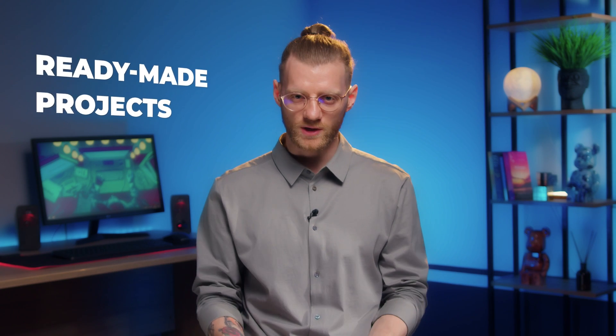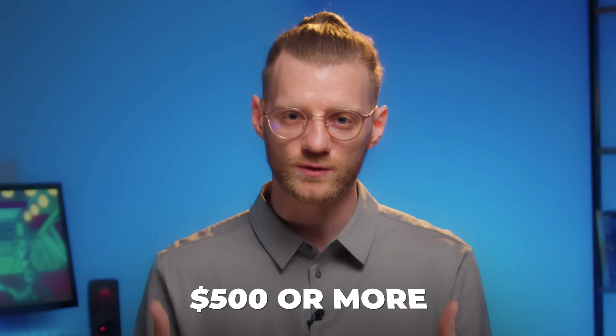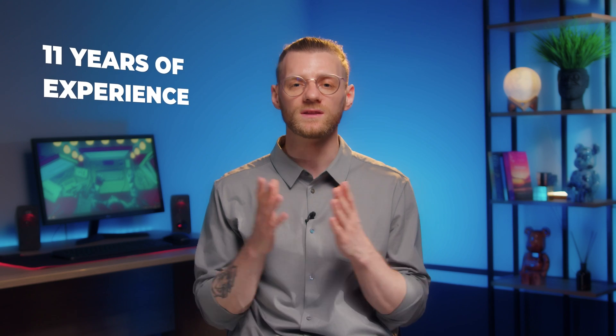Is it possible to make ready-made projects at the very start of your training as a programmer and receive $500 or more for it? Of course it's possible. My name is Steven. I'm a Python developer with 11 years of experience in the largest IT companies in the world such as Amazon.